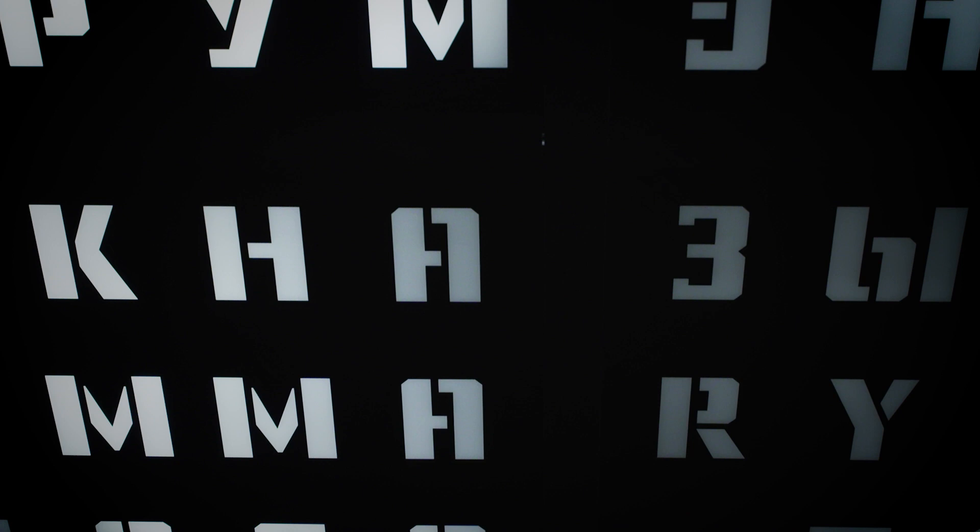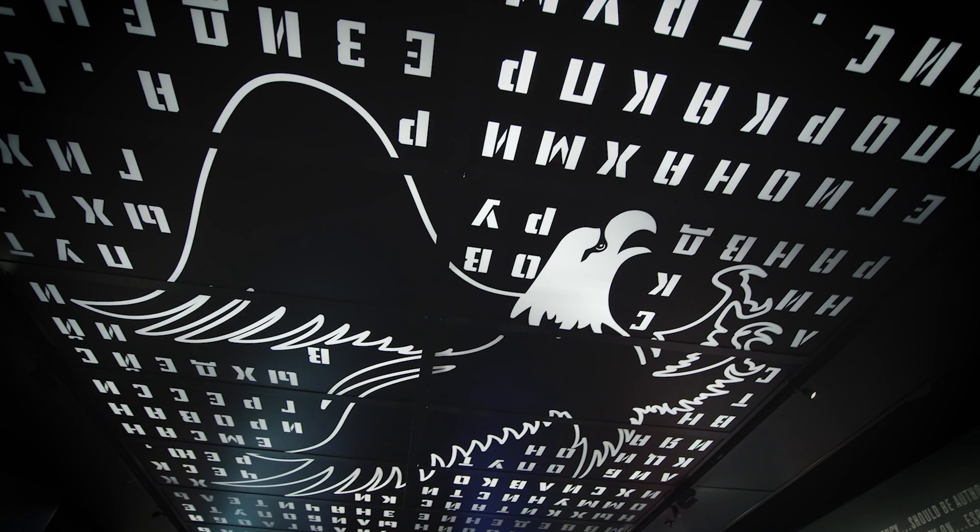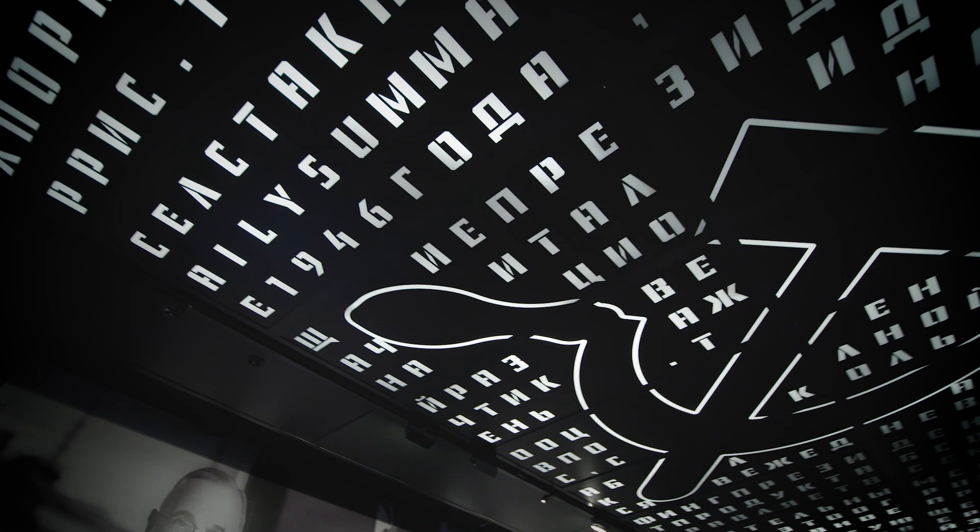Foreign language skills are incredibly important at CIA because we're a global organization that focuses on national security threats all over the world. In this section of the museum, we combined imagery and language to represent the period of the Cold War. The American Eagle takes flight at the hammer and the sickle of the Soviet Union, and all of the text is in Cyrillic.